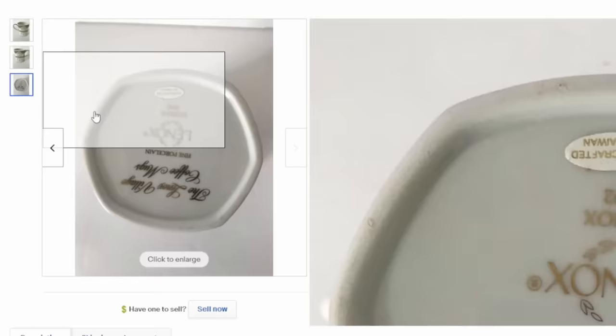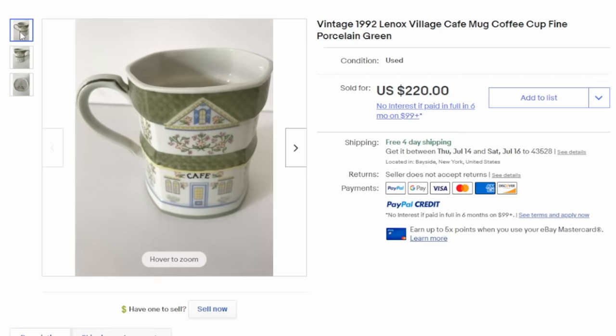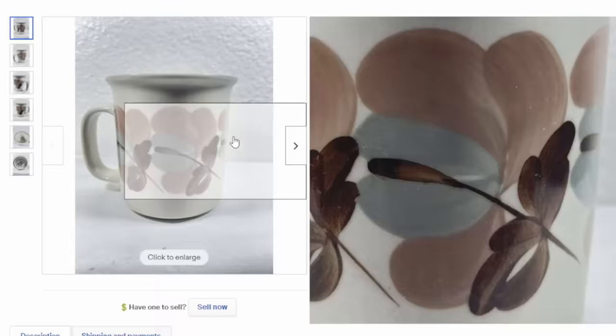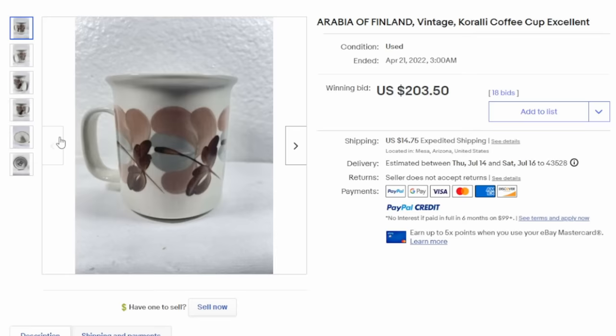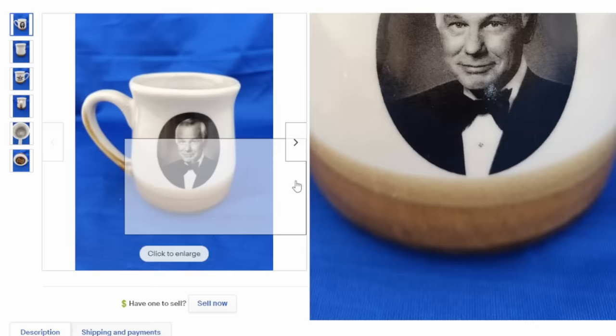There are some more expensive designer brands. Some of these would have come from department stores, like this Lenox Village coffee mug from 1992 — not even that old. It's in excellent condition, still has the handcrafted in Taiwan label on the bottom. It's made to look like a cafe from the outside. This one sells for $220. Just like many others, the company that made it and their location can really add value. This one is a Finland-made product by Arabia — very nicely marked on the bottom. It sold for over $200 with 18 bids.